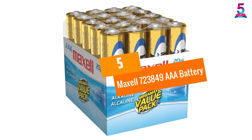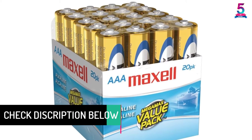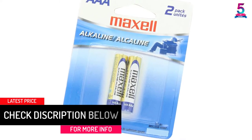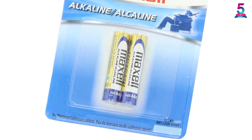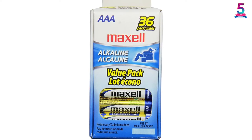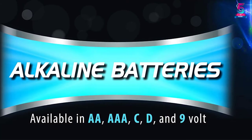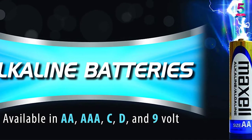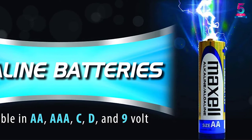At Number 5: Maxell 723849 AAA Battery. The Maxell Gold AAA batteries give you the best performance at a pretty low price, coming in a pack of 20. These are ideal for smoke alarms, flashlights, and children's toys. These alkaline batteries are a ready-to-go power source compatible with most home devices for daily use, and they hold charge way longer than other batteries.